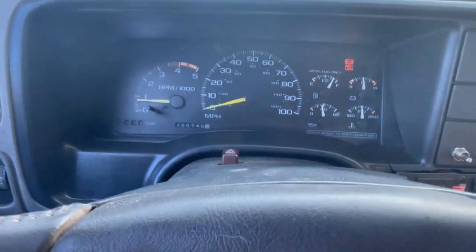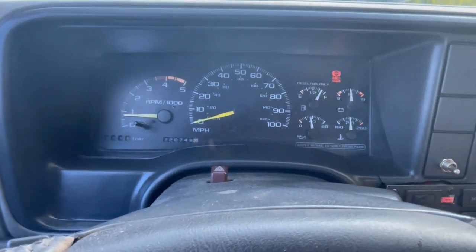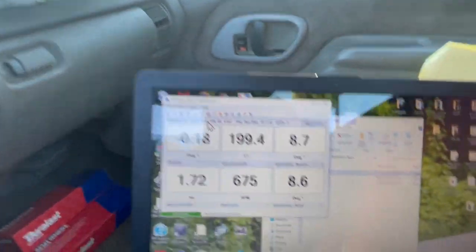Still no check engine light or anything. We're completely warmed up now. That's where we're at.